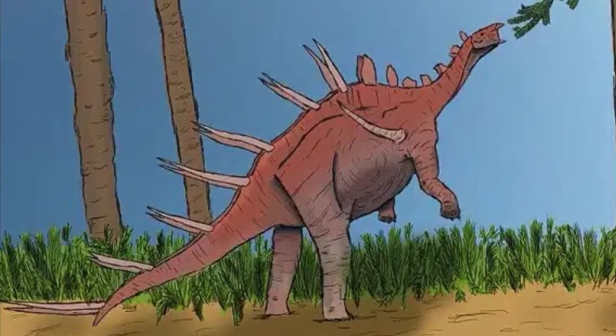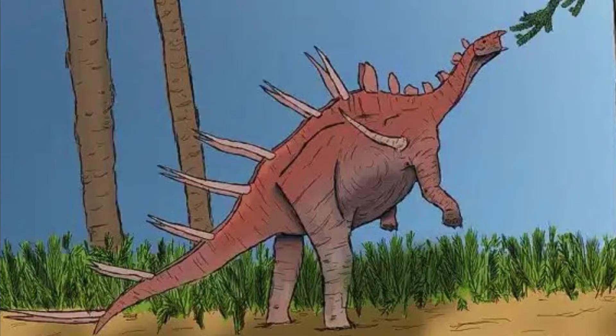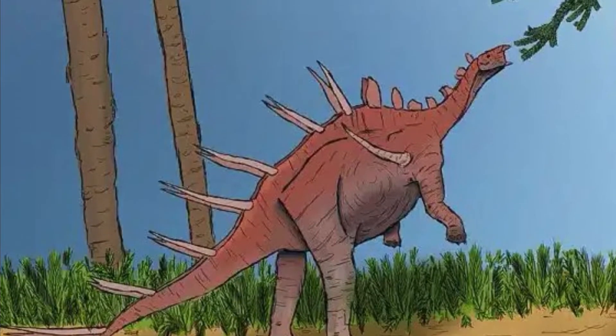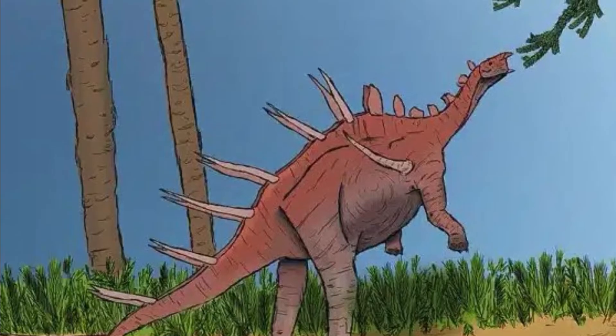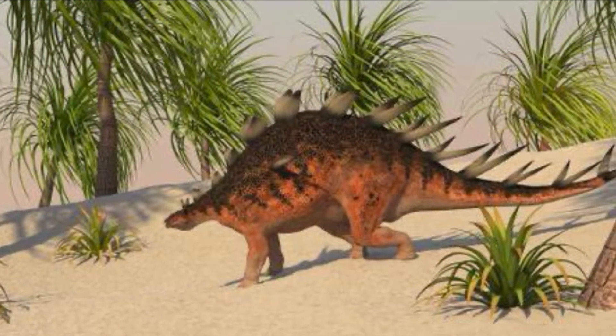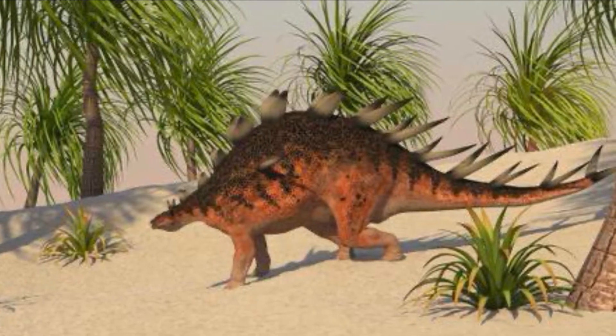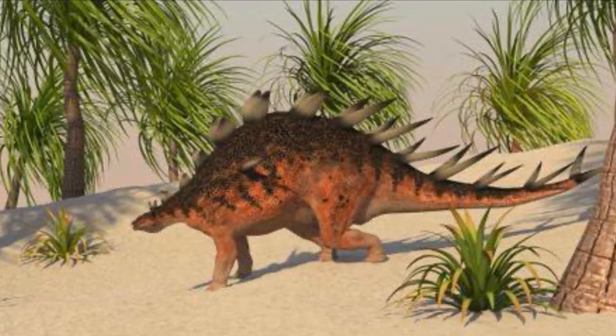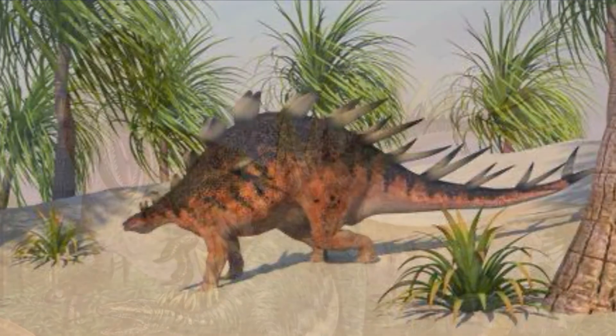Kentrosaurus was an herbivore, feeding primarily on ferns, cycads and other plants that grew close to the ground. Its beak-like mouth and simple teeth were well-suited for stripping leaves and soft plant material. While it spent most of its time feeding on ground plants, some evidence suggests Kentrosaurus might have occasionally reared up on its hind legs to reach higher vegetation, using its tail as a counterbalance.